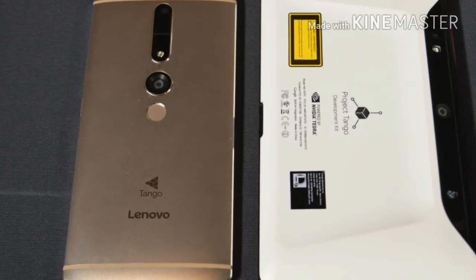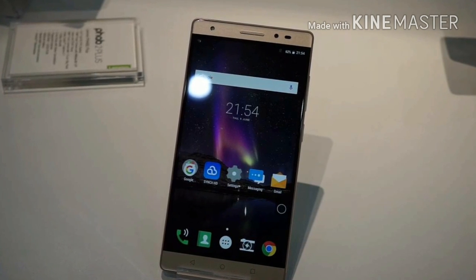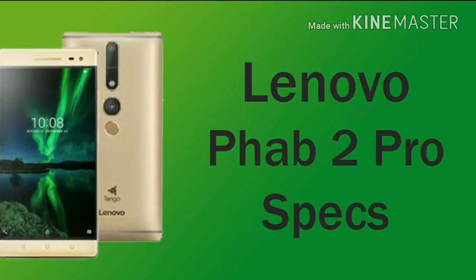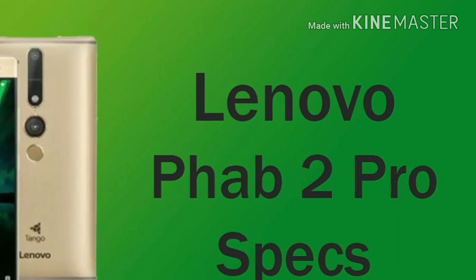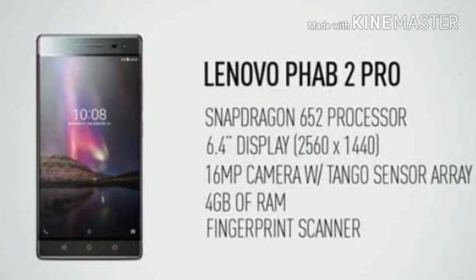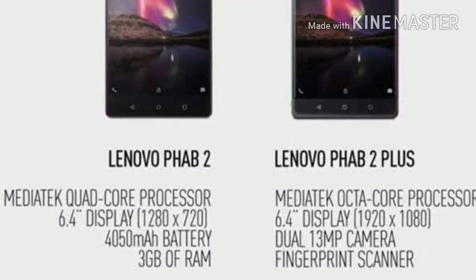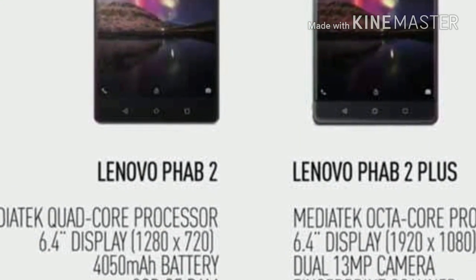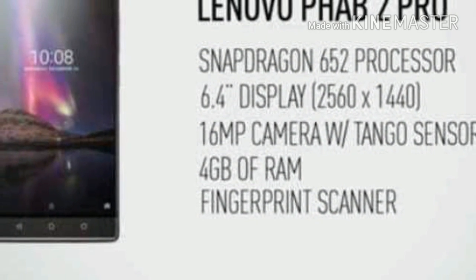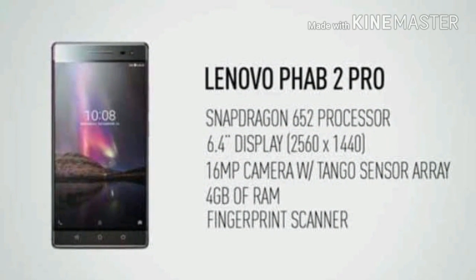AR gaming will allow the Phab 2 Pro to turn your world into an entertaining virtual playground. Aside from augmented reality and the Google Tango project, the Lenovo Phab 2 Pro doesn't exactly pack groundbreaking specifications. Its impressive 6.4-inch Quad HD 2.5D display and large 4050 mAh battery are among its strong suits.